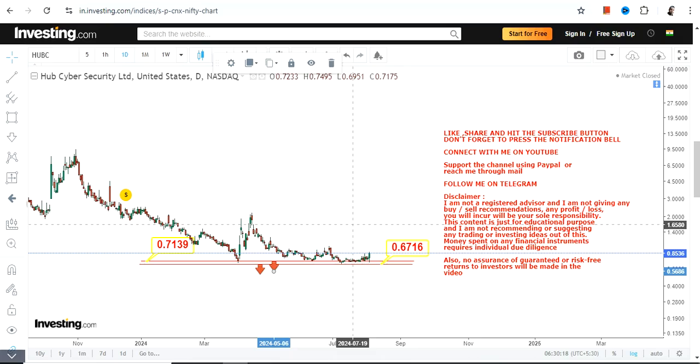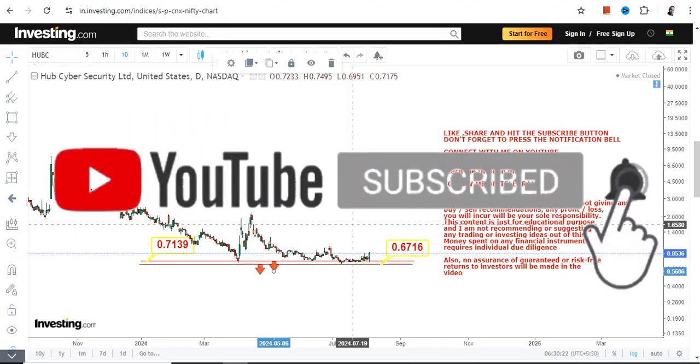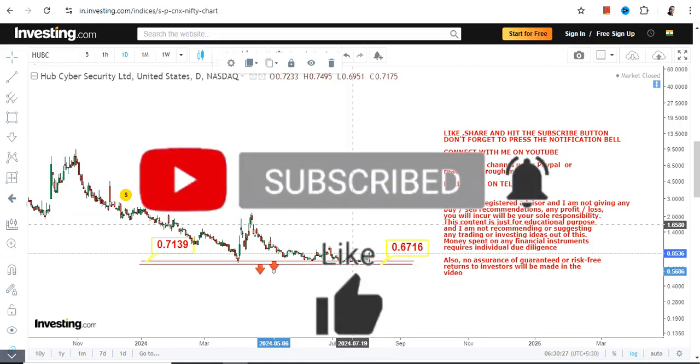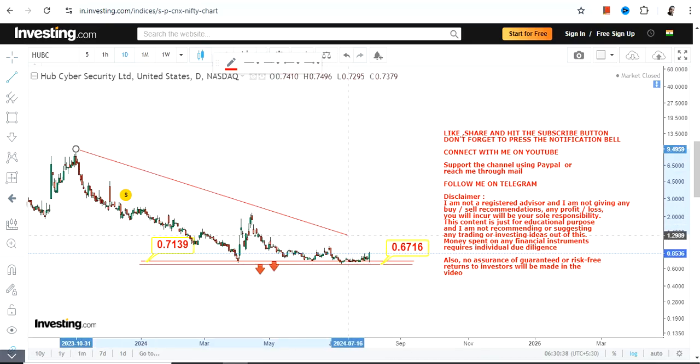The problem with these kinds of stocks is that levels are not sustainable. Even though you have a level, sometimes when volatility hits the overall market or this particular stock, levels do not work out — that's the biggest problem. Anyway, we have 0.71 and 0.67 as the support and stop-loss levels.